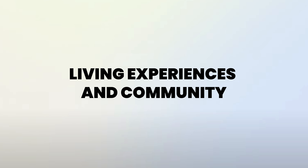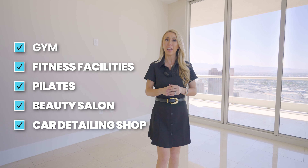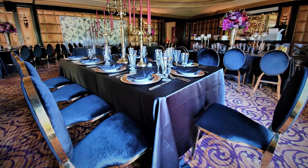Located in Turnberry Place, you have your four towers, your guard gate station in the front, and then you have the Sterling Club. The Sterling Club just reopened around 2020 — it's 73,000 square feet and it's been completely renovated. This is a members-only club, so it's not part of your homeowners association, but most people who live in Turnberry Place are also members of the Sterling Club. Within the Sterling Club, you're going to have the gym, fitness facilities, Pilates, a beauty salon, a car detailing shop, a cigar lounge, a restaurant that caters different events, and an event space that can hold up to a thousand people. If you're thinking about moving here, I would definitely get a membership.